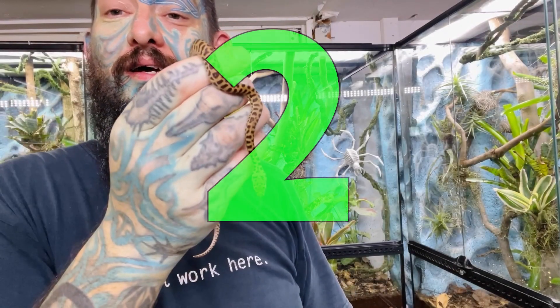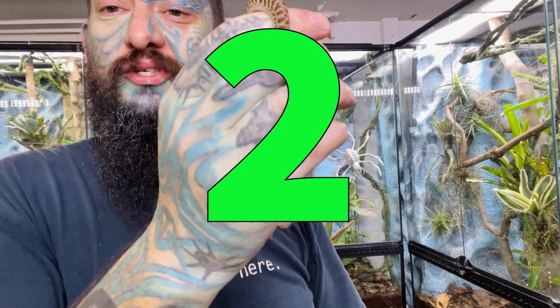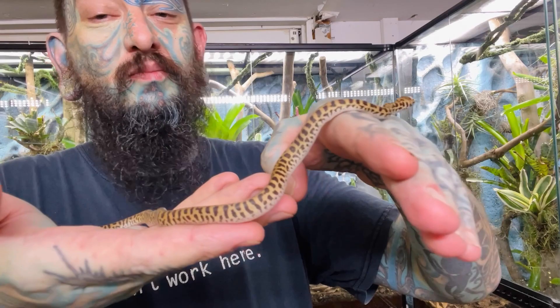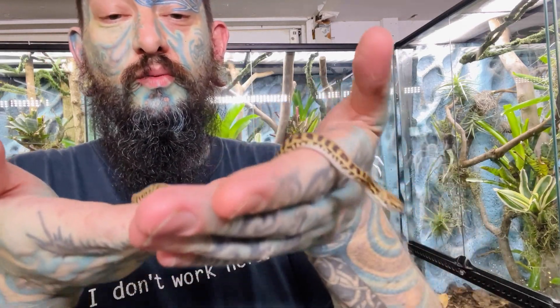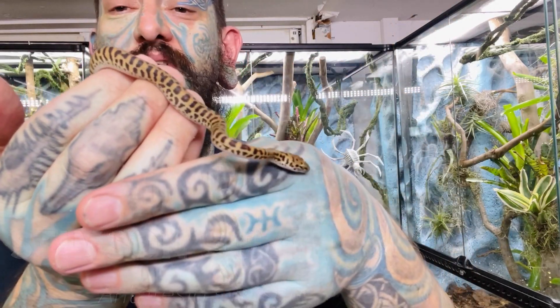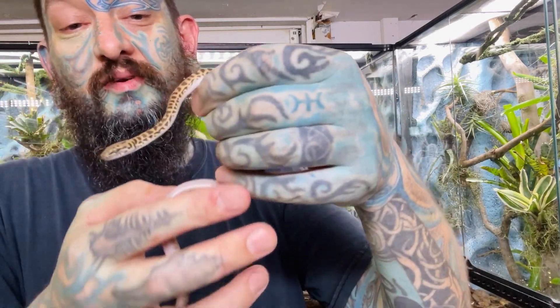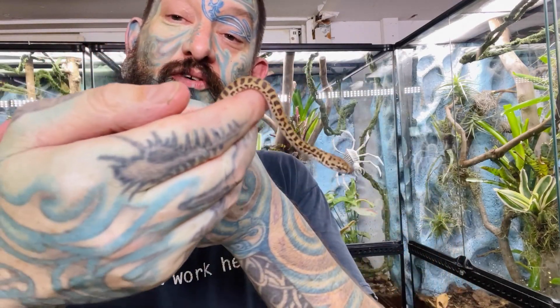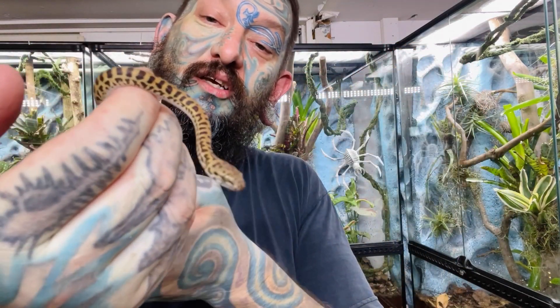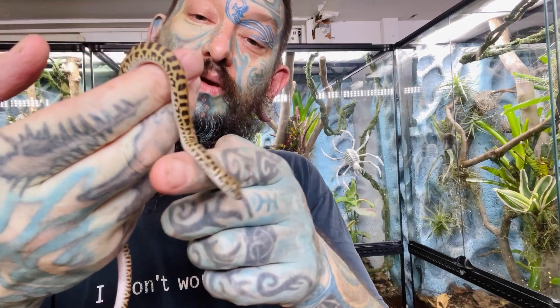Number two on the list is a stimmy, or Stimpson's python. These are gorgeous little snakes — they're only going to get about 60 to 70 centimeters, so very very small. This little one here is probably only about a month and a half old. They are very non-bitey, a great first snake. Because of their small size you'll only need about a two-foot enclosure for one of these. They will only get as big as the adult stimmy you saw at the start of the video.